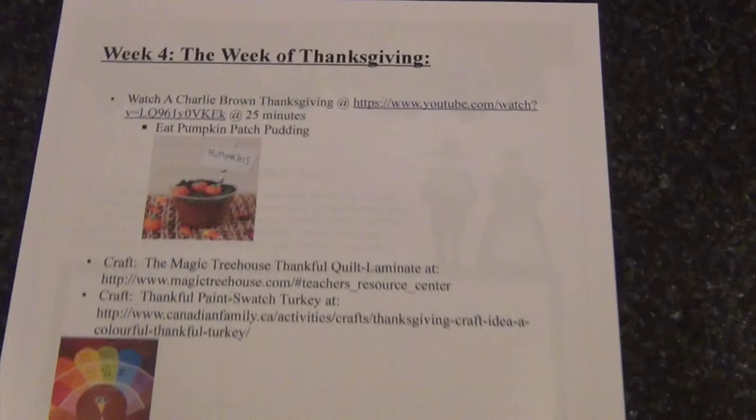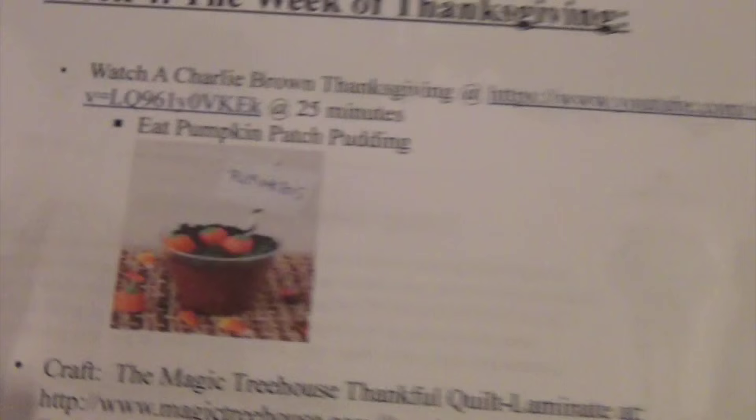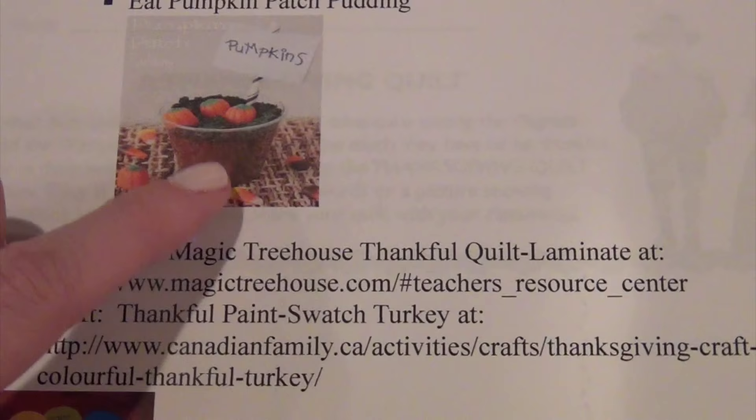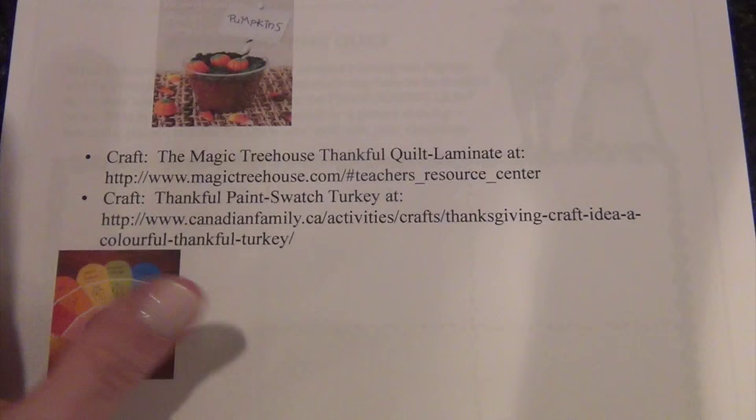Week 4 is pretty simple and mostly fun because it's the week of Thanksgiving. We're going to watch A Charlie Brown Thanksgiving — I found it on YouTube, it's 25 minutes. I also found a cute snack idea called pumpkin patch pudding: basically pudding with chopped-up Oreos, little candy pumpkins, and little signs. I might make that for them to have while they watch the show.